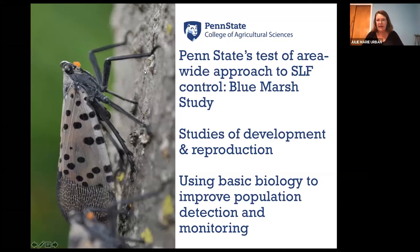One is an area-wide, field-based insecticide efficacy study that took place at Blue Marsh, which is an area near Reading, Pennsylvania. Then I'd like to share some studies on Spotted Lanternfly development and reproduction and other ways we're using basic biology to improve detection and monitoring.